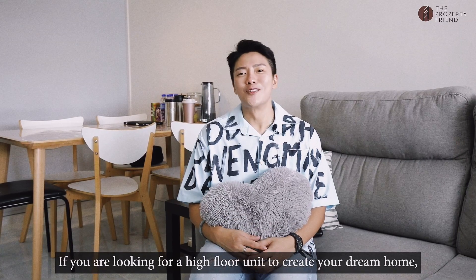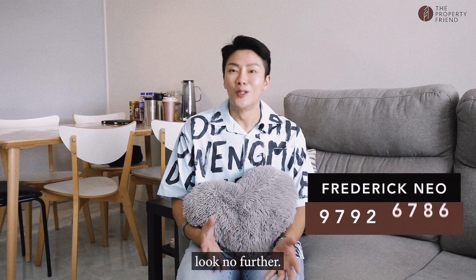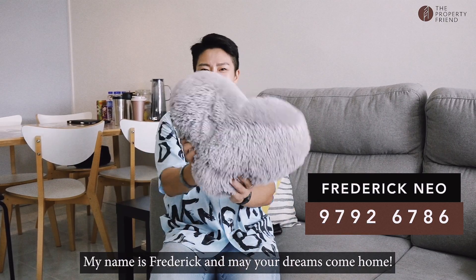If you are looking for a high-floor unit to create your dream home, being near to amenities and MRT, look no further. Contact me today for an exclusive viewing. My name is Frederick, and may our dreams come home.